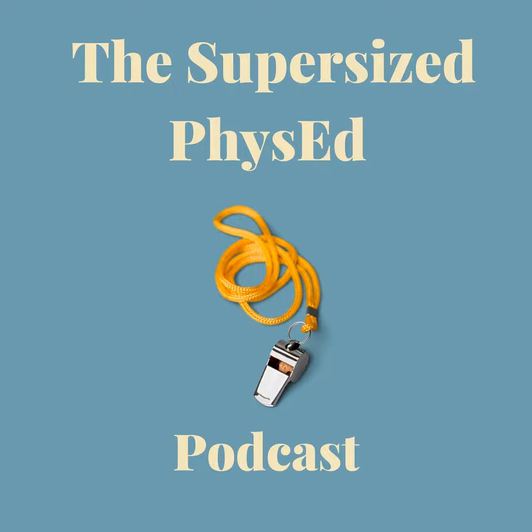Welcome everyone to the Supersize Phys Ed Podcast. I'm your host Dave Carney, and I teach kindergarten through fifth grade PE in Fort Myers, Florida.